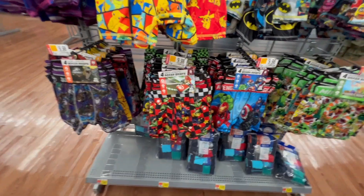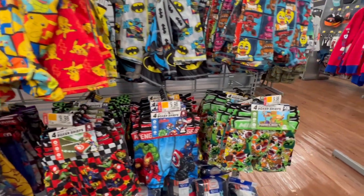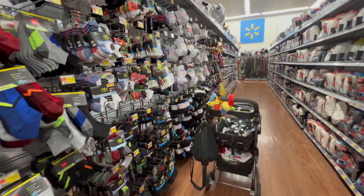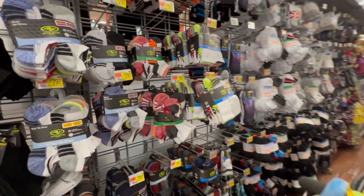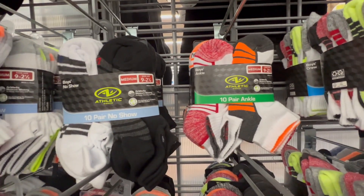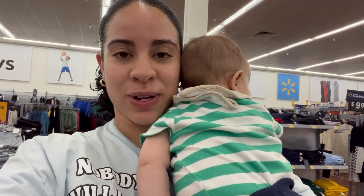Now to look for Nathaniel — this is like his favorite underwear to wear, so I'm just gonna grab him a set, a fun set, and a regular set. Now it's time to grab some socks for Nate — he usually likes that one the most and the no-show ones.